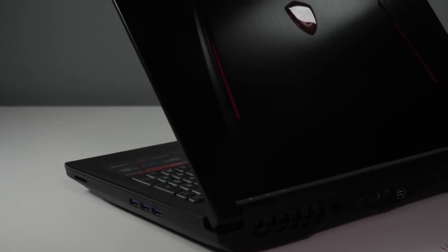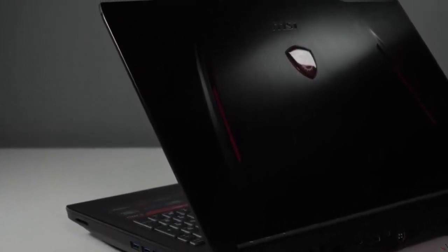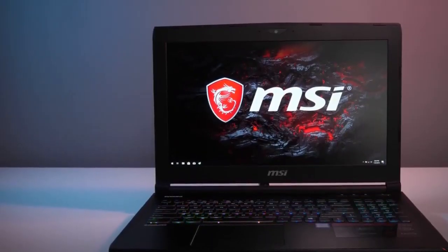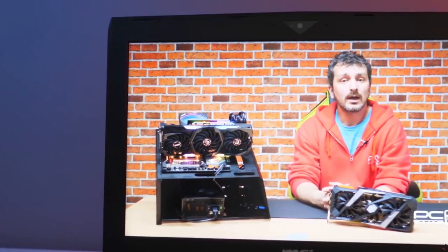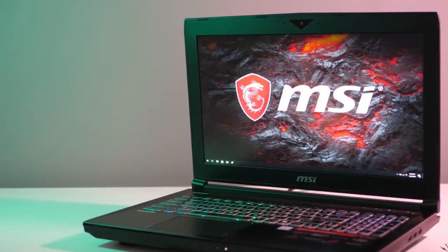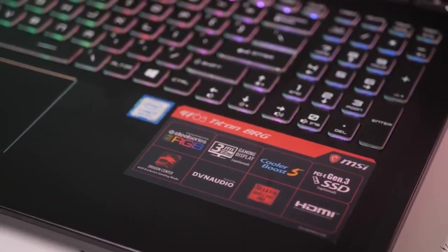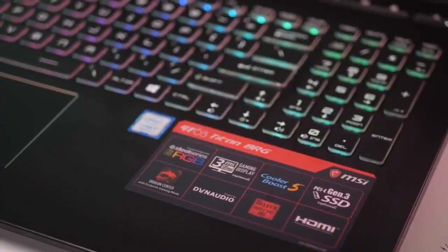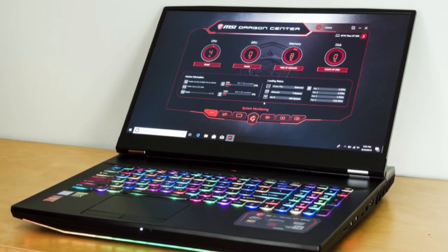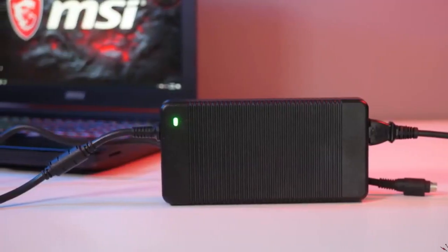The rest of the specs are nothing to scoff at either. The Core i7-8758 makes an appearance under the hood alongside 16GB of RAM, which is expandable up to 64GB. Storage comes from a 1TB HDD and 512GB SSD, while the display is 15.6 inches with a resolution of 1920x1080. It's a wide-view panel with True Color 2.0 technology and 100% sRGB. The GT63 Titan is the kind of machine that will make your friends green with envy. Just remember to have your charger handy, as this beast needs a lot of juice.